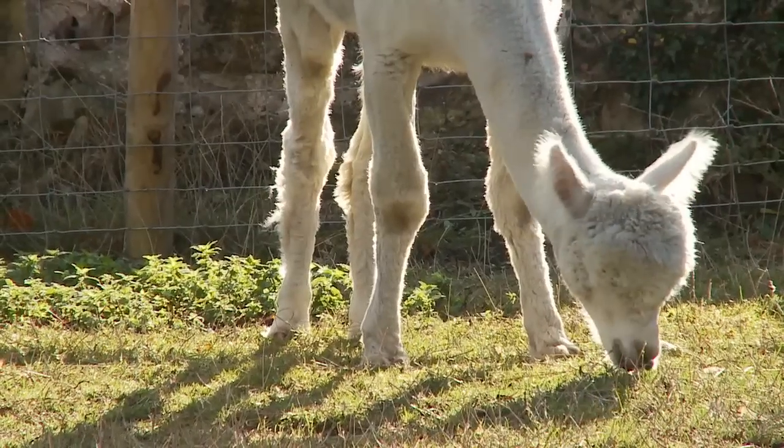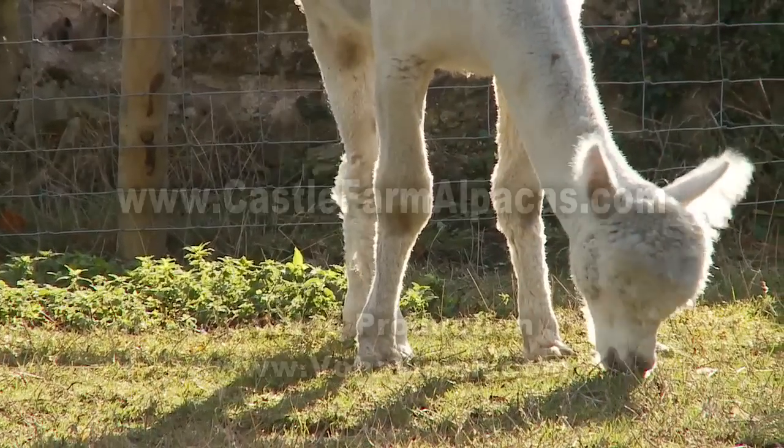This poor bedraggled cria was dumped in the dust and we couldn't tell what colour it was for a while.